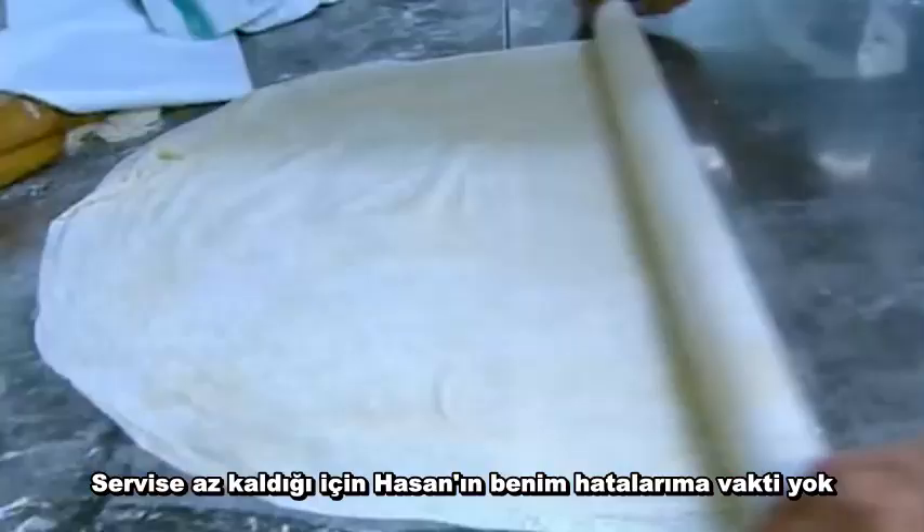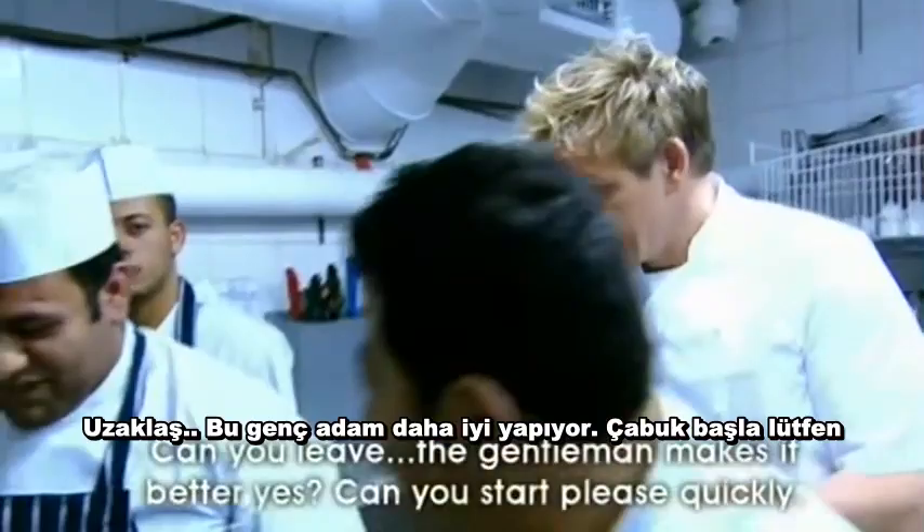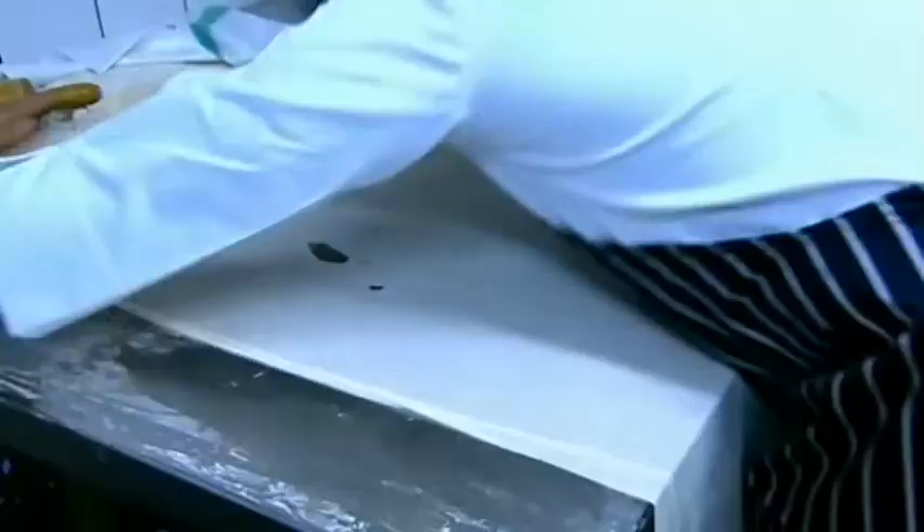With service looming, Hassan hasn't the time for me to make mistakes. Can you leave it — the gentleman is making it better. Yeah, can you start this quickly? Blimey, he's got less patience than me!